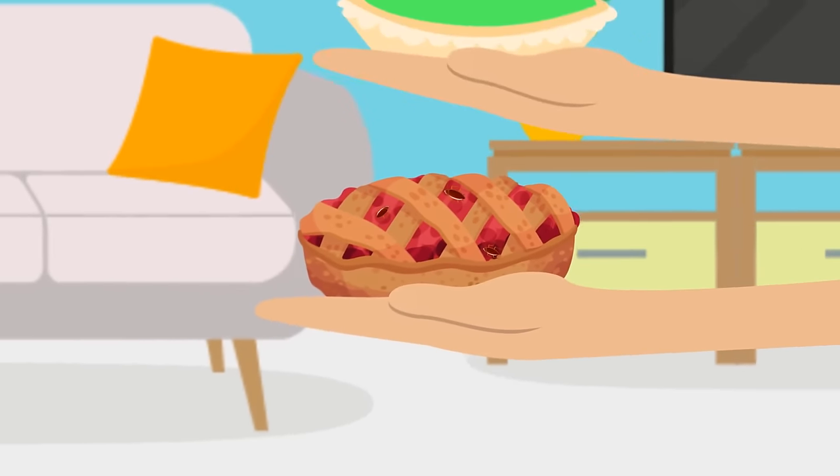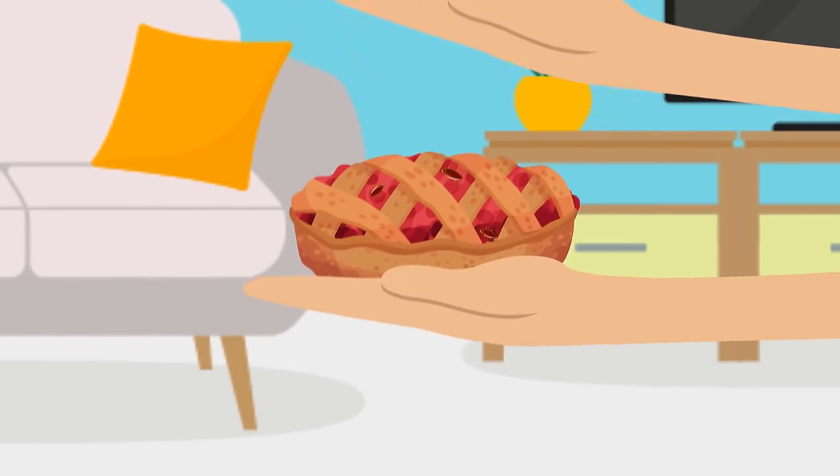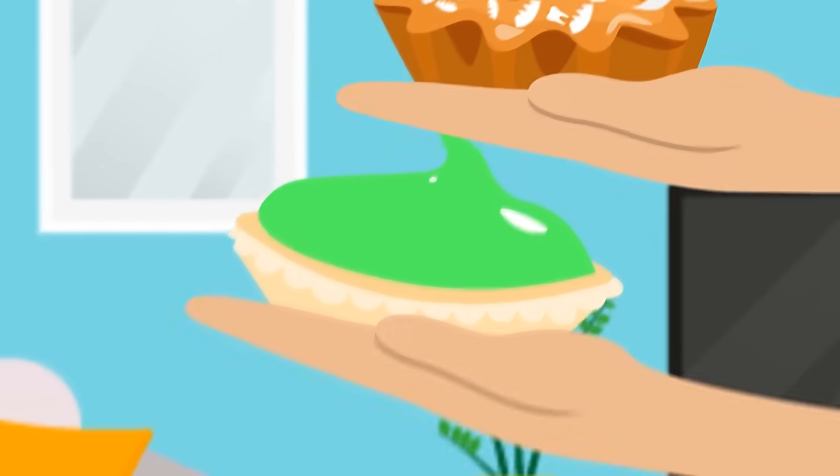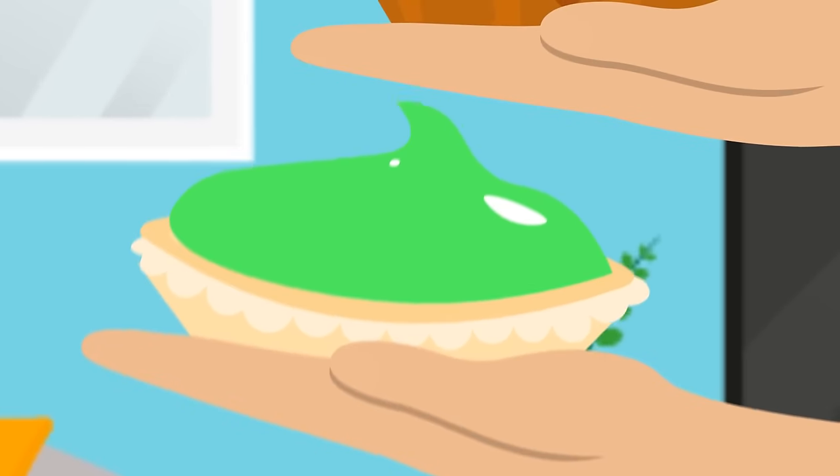There are not only berries but also a cockroach on top of the first pie. There's a human tooth hidden in the coconut flakes on the third cake. And the second cake looks good, even though its color is rather weird.